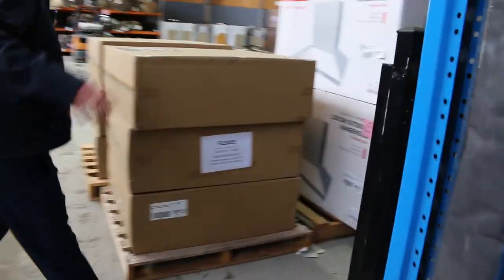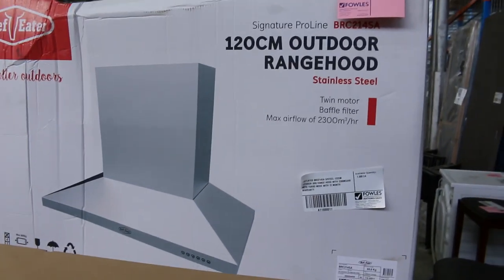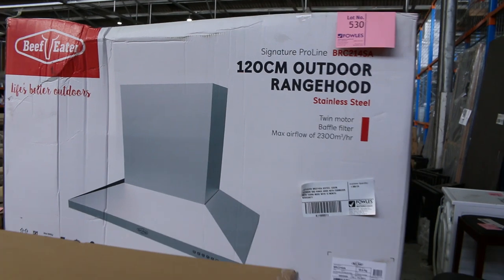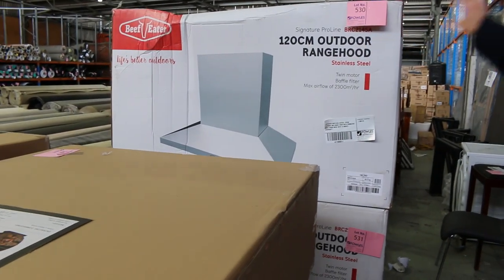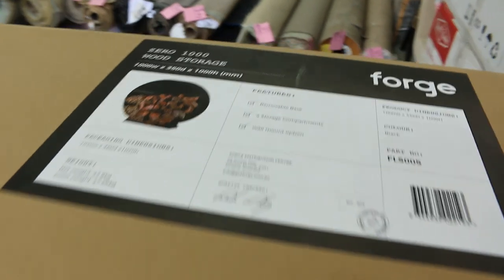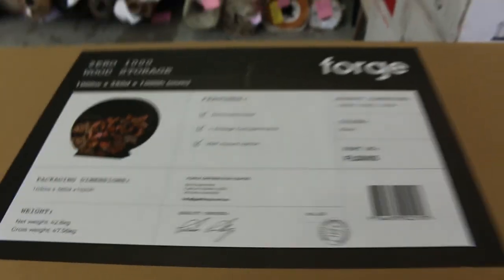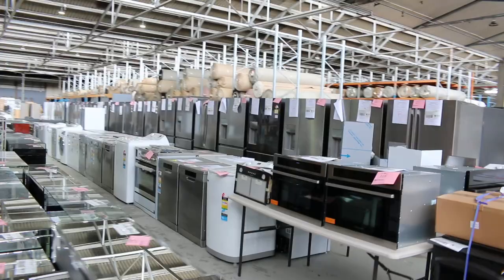Through the back here, still got a couple of these Beefeater Outdoor Range Hoods — from memory about $1,500 odd, maybe a bit less, could be sort of that $1,200 mark. But they're really nice buying — fantastic if you're doing an outdoor kitchen. Got some of these wood storage racks as well — the Forge wood storage racks. From memory, the bidding was around that $250 to $300 mark. About $500 in the shops, so really nice buying on those.